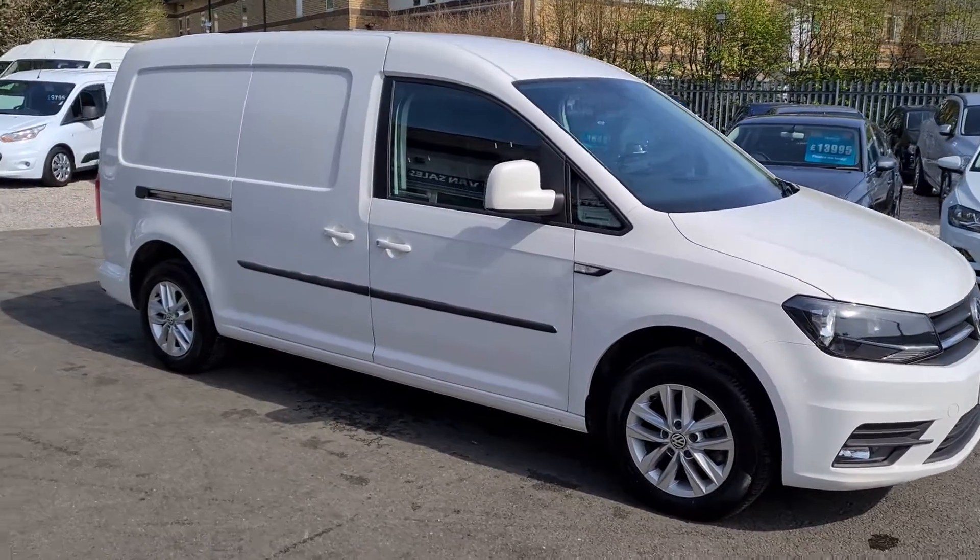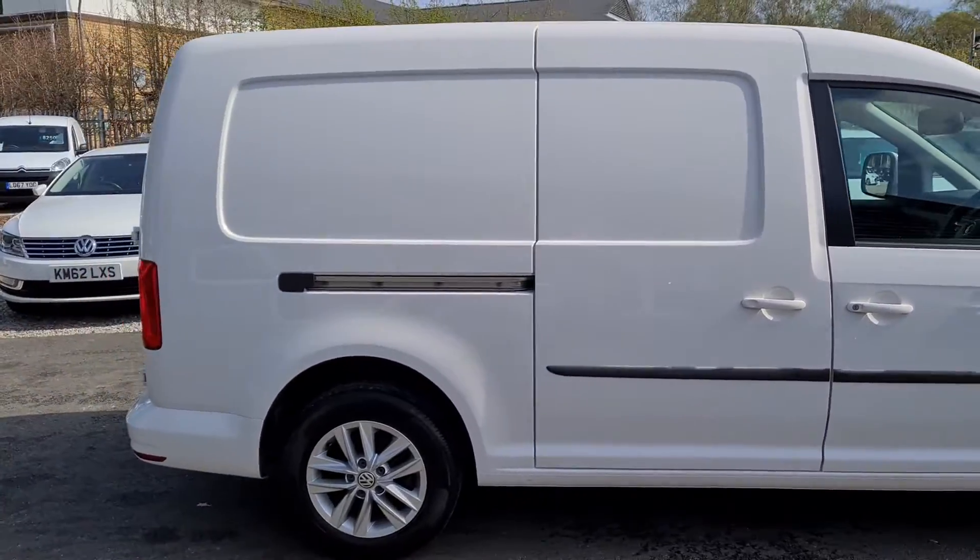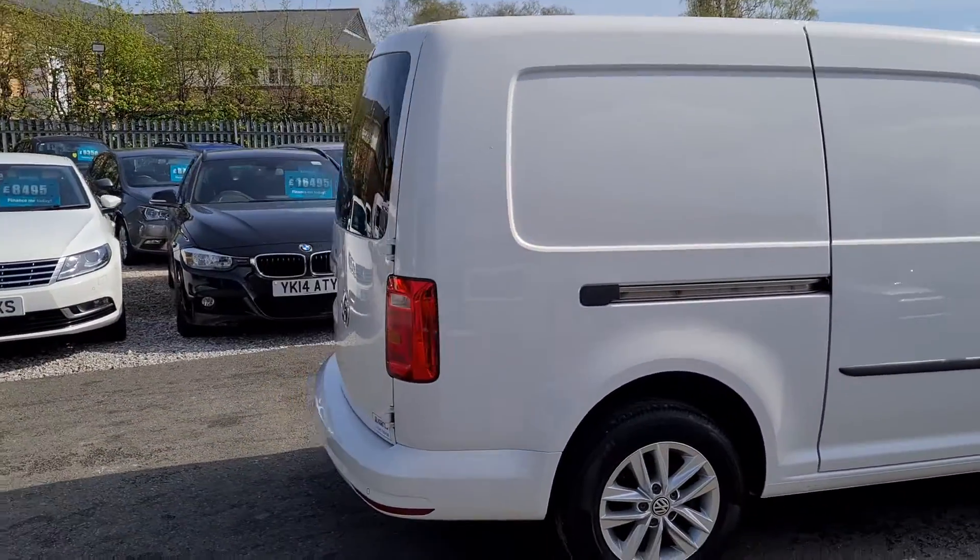Hello and welcome to Jail Vans. I'm just going to give you a quick walk around of the VW Caddy Maxi — it's a Highline edition.